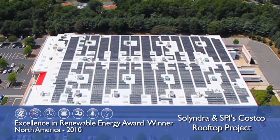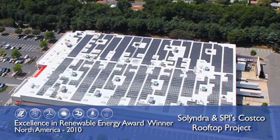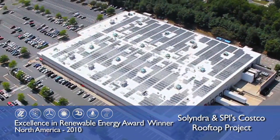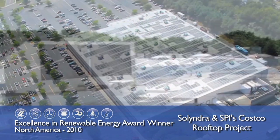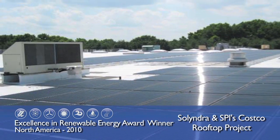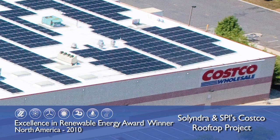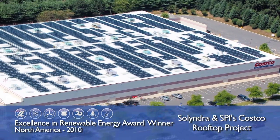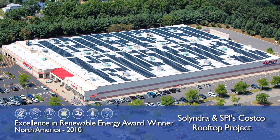The Costco project shows the ability of solar energy to work at a commercial scale on flat rooftops. This, combined with Solyndra's groundbreaking technology, will help define the future of solar installations. And that's why Solyndra and Solar Power Incorporated are the winners of the Excellence in Renewable Energy Award in the Distributed and On-Site Project category.